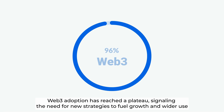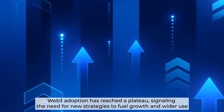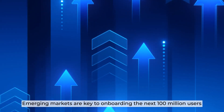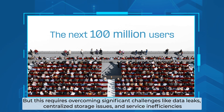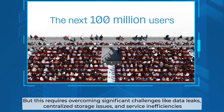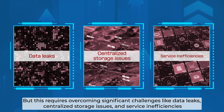Web3 adoption has reached a plateau, signaling the need for new strategies to fuel growth and wider use. Emerging markets are key to onboarding the next 100 million users, but this requires overcoming significant challenges like data leaks, centralized storage issues, and service inefficiencies.